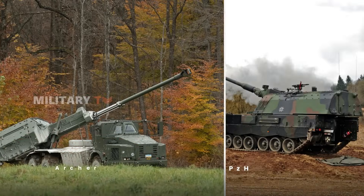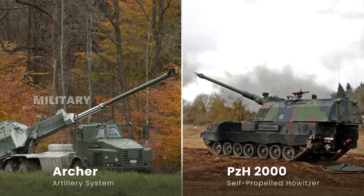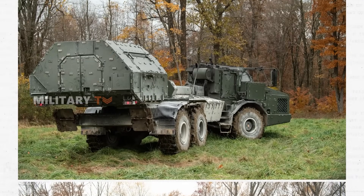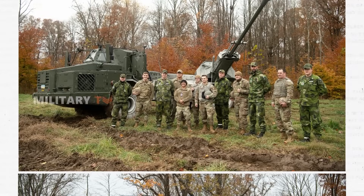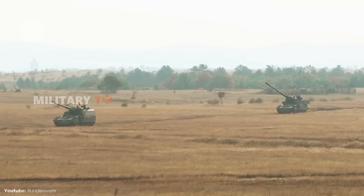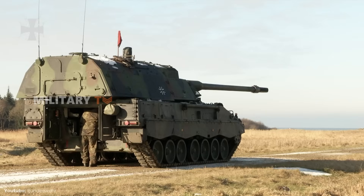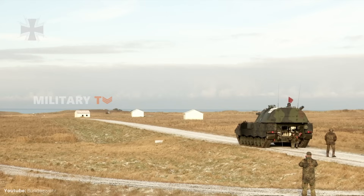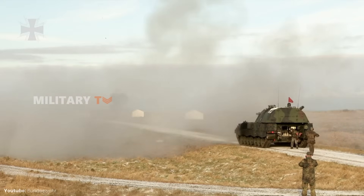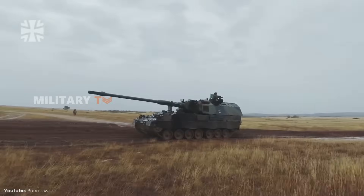The Archer's wheeled design makes it more cost-effective and easier to maintain compared to the PZH-2000. Its smaller crew and quick deployment capabilities cut down on logistical challenges, making it a great choice for countries looking for a flexible, high-tech solution. On the flip side, while the PZH-2000 is pricier, it delivers unmatched firepower and range. However, its tracked design requires more maintenance and logistical support, especially in tough environments. For nations that prioritize raw firepower and durability, the PZH-2000 is still an excellent option.